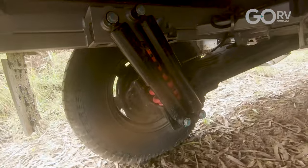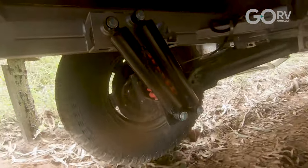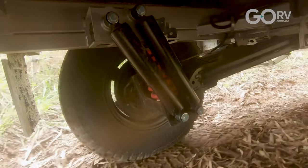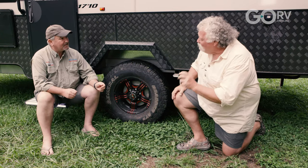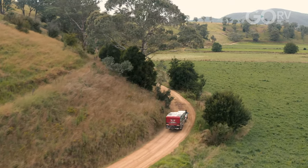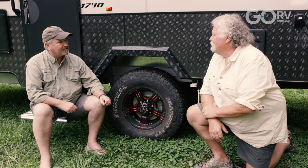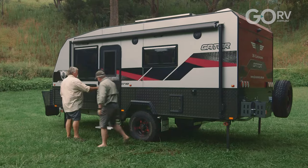We've got twin parallel Alco shock absorbers too. They're high quality shockers, so you virtually never have to change them. But if you do, they're nice and easy to get to. Combining with that, this one's got coil springs, but airbag options as well, which is great for those uneven campsites - you can just self-level. You've even got the choice of either drum or disc brakes. Mate, it doesn't get any better than that.